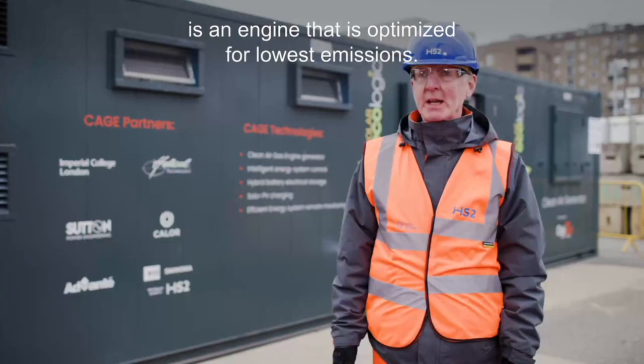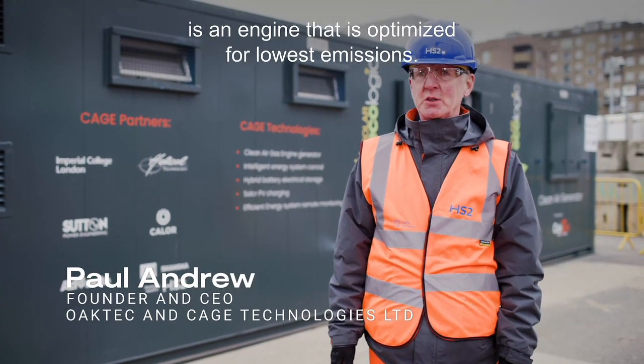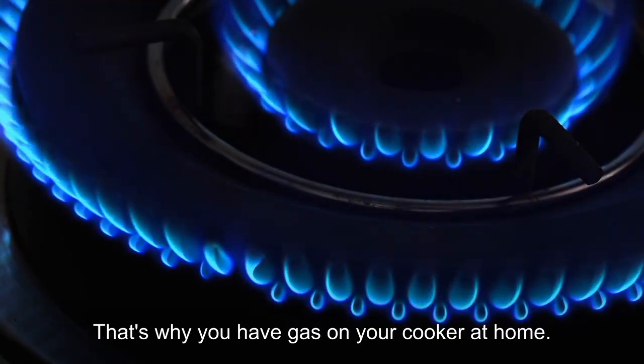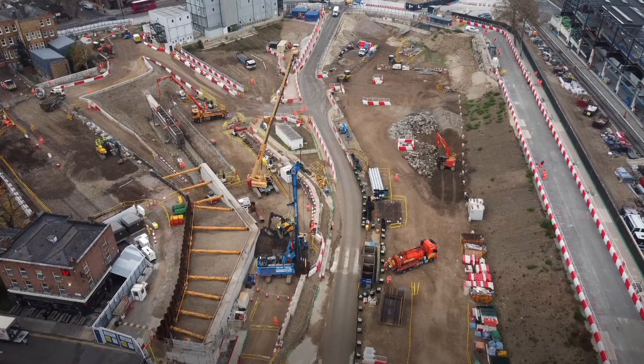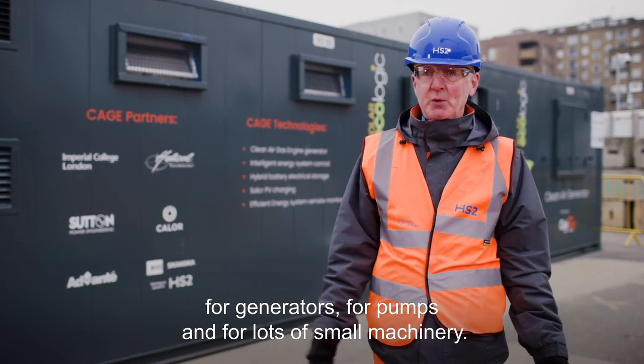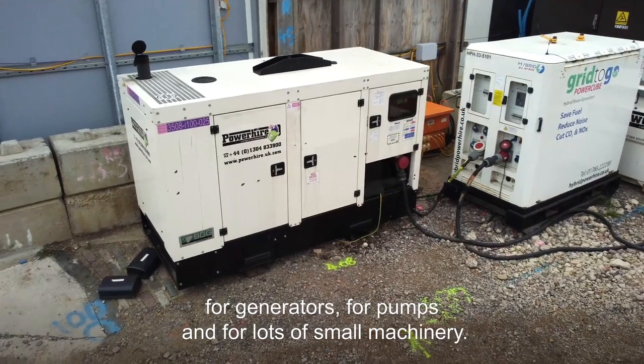A Clean Air Gas Engine is an engine that is optimised for lowest emissions. Gas fuels are inherently clean combusting — that's why you have gas on your cooker at home. Small engines are used widely in the construction sector for generators, for pumps, and for lots of small machinery.